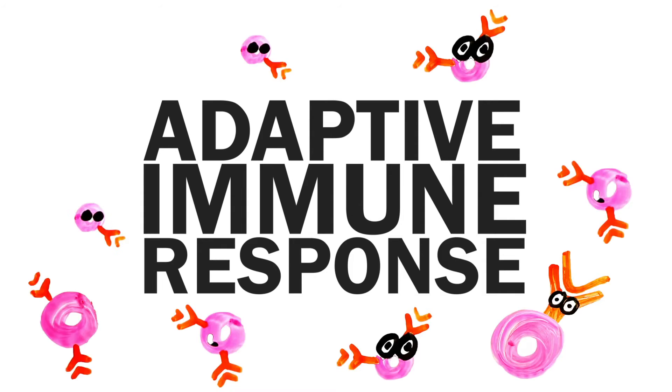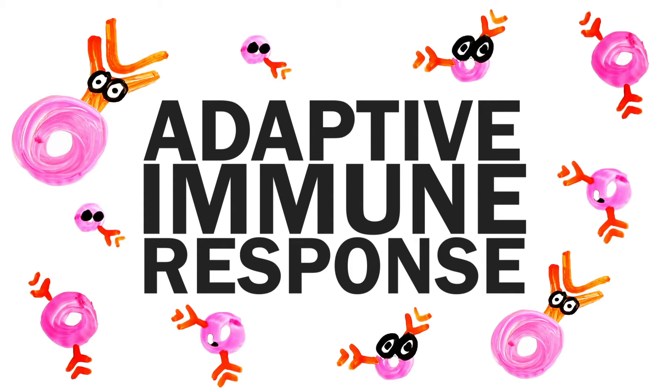Your body has already seen these spike proteins before, and therefore it already knows what to do. Essentially, these mRNA vaccines allow your body to protect itself from a future infection, without ever having to risk the consequences of getting the disease COVID-19.